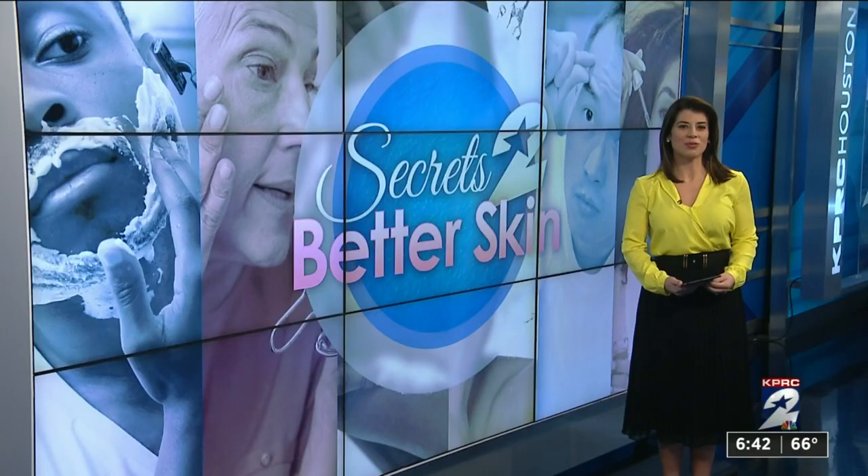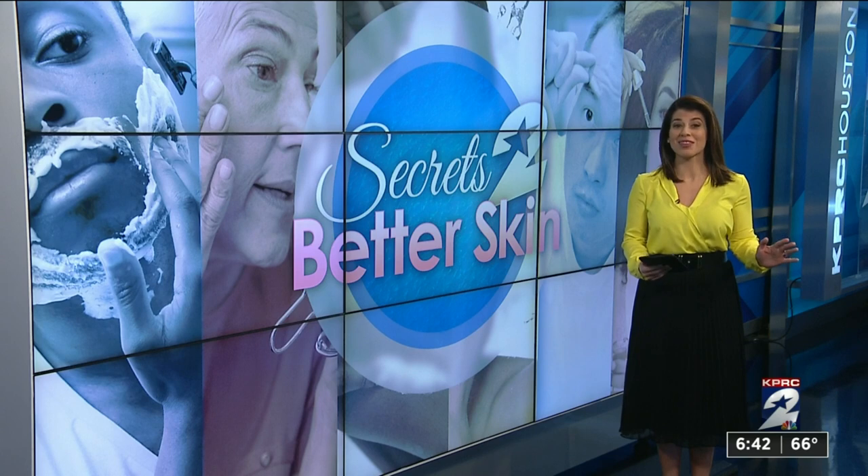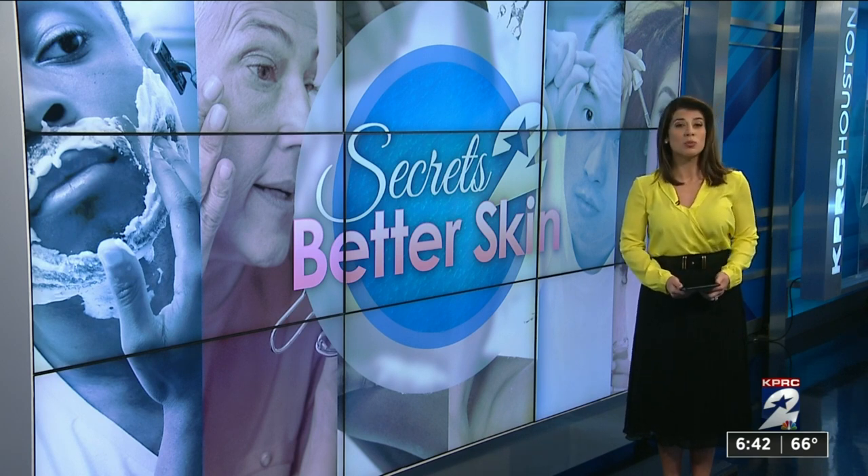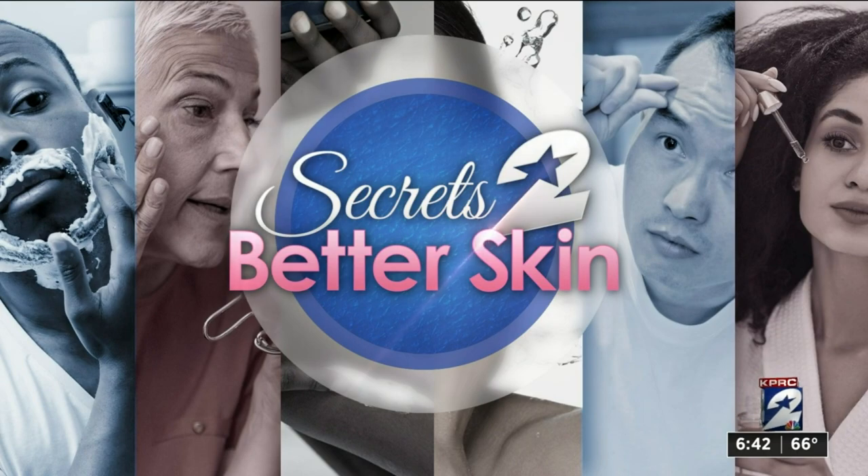Our last and final day of our week-long series, Secrets to Better Skin. Today we focus on serums. Do they work? Serums are everywhere these days, promising beautiful skin with just a few drops each morning, but we wanted to know, are they worth the hype? We talked to a local dermatologist about what's worth the money and where you can save.